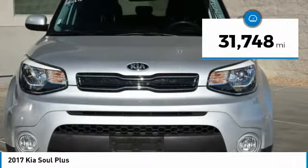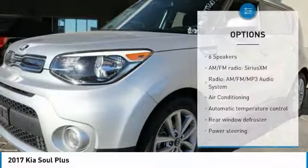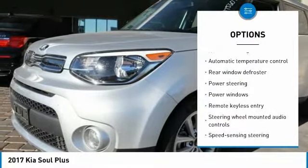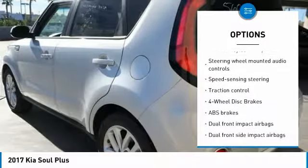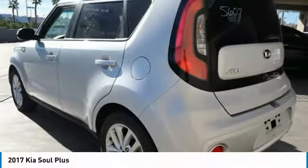This vehicle has less than 35,000 miles. Here are some of this vehicle's great options: traction control, air conditioning, dual airbags, power steering, four-wheel disc brakes, fog lights, power windows, rear window defroster, electronic stability control, and trip computer.